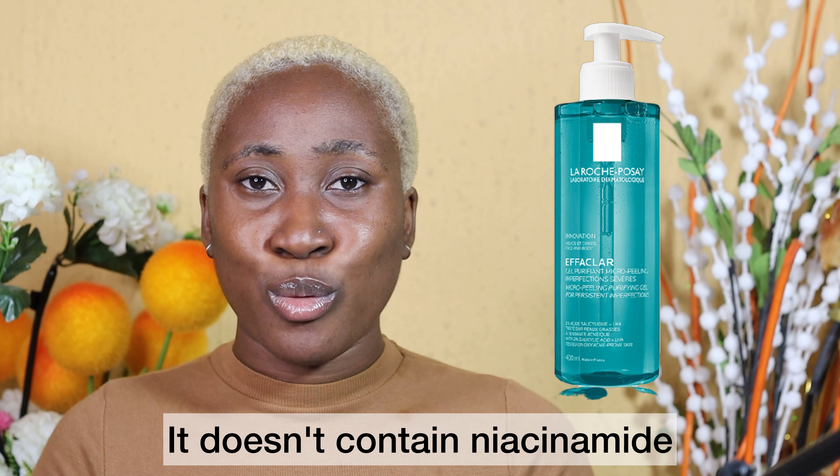On price, the Toleriane retails for $15, and the big size of the Effaclar retails for £15 to £20 depending on where you get it. Now for the differences: the Toleriane does not contain salicylic acid or menthol and does not exfoliate the skin — it's also face-only. The Effaclar contains salicylic acid and menthol, exfoliates the skin, and can be used on the face and body. If you have body acne, the Effaclar Micro-Peeling Purifying Gel Wash is the one to pick up.